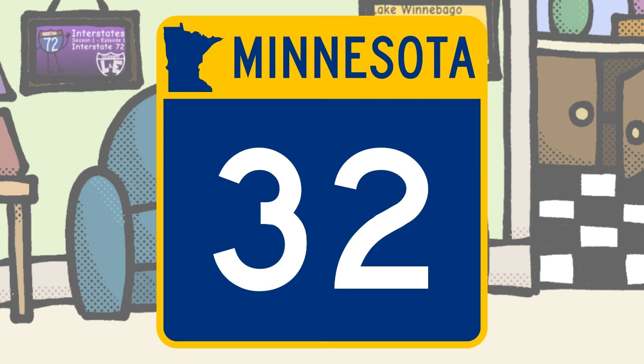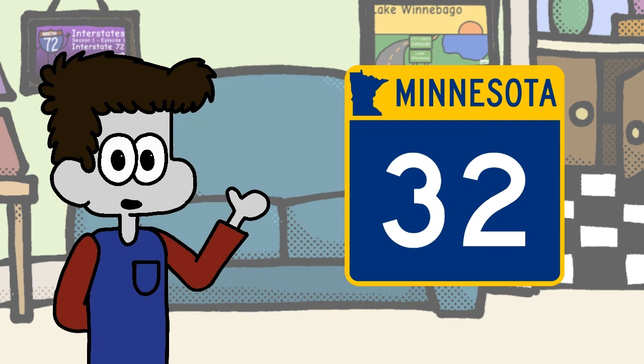Minnesota, you might be the best in show so far. You're nearly a perfect example of what a state route shield should incorporate: original design, original color scheme, big centered number, and state name and state outline both on top — but not too big as to obstruct the number. Nice job.